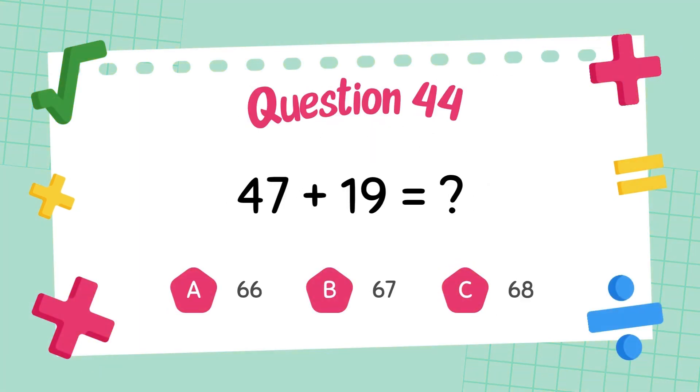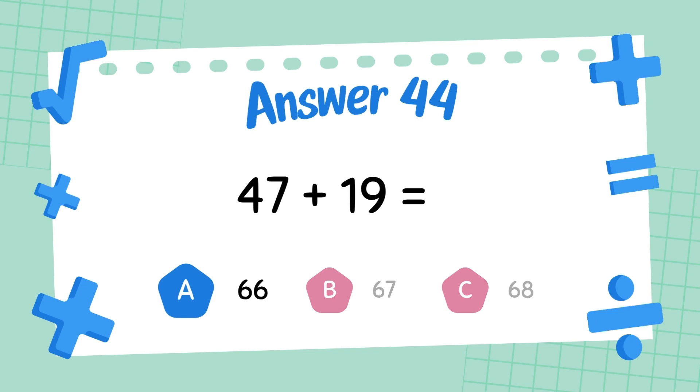What is forty-seven plus twenty-nine? The answer is sixty-six.